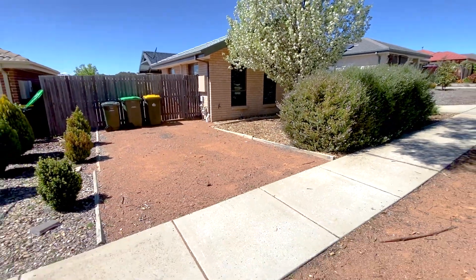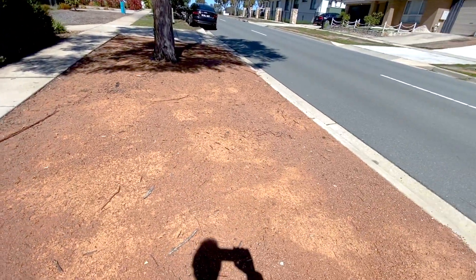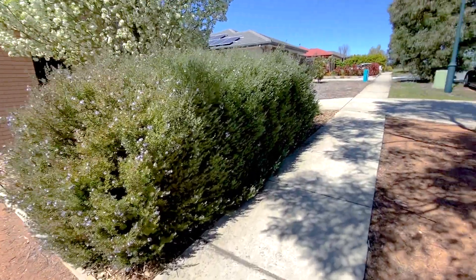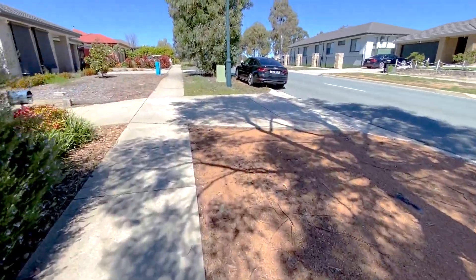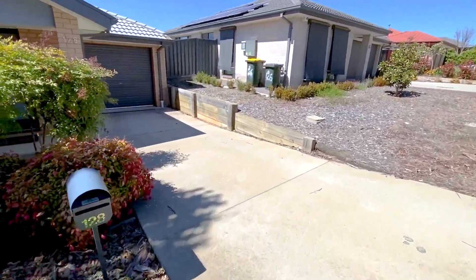We're going to start your tour out the front. I just wanted to show you this part of the driveway here, where you can come straight in off the road and put a boat, caravan, trailer, or extra vehicles there off the road quite comfortably. There's even room in the driveway for another one or two vehicles.